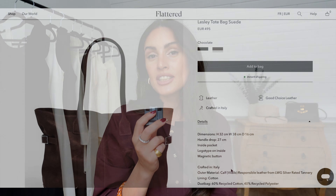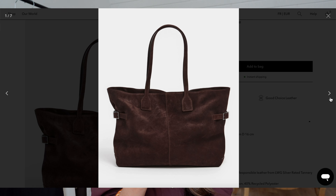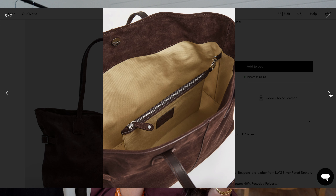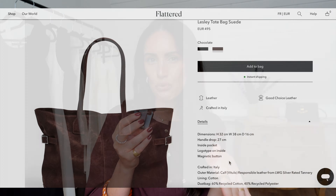Up next, we've got the Leslie tote bag in suede by the brand Flattered. I think this one is a great alternative to the Row Margot bag — good quality without the price tag. It's got a very nonchalant style; deep chocolate brown suede screams autumn. I'm a big fan of suede leather bags. This one is crafted in Italy, comes with an inner zip compartment for extra organization, and even though the hardware is silver it's very minimal. The main focal point is the straight north-to-south seams running down the front center of the handbag, which gives it a very Scandi vibe.